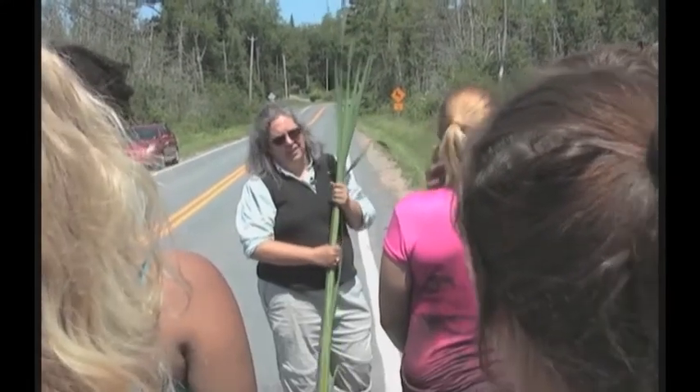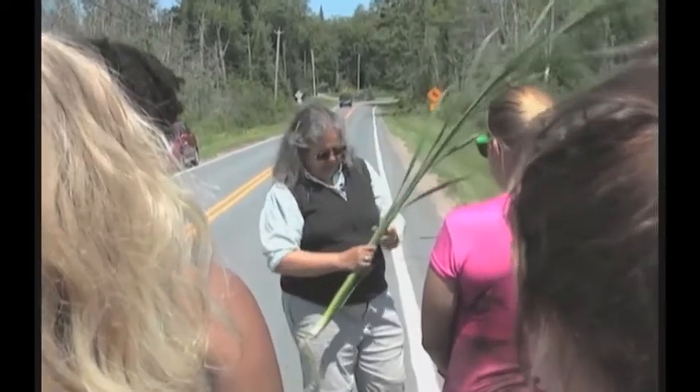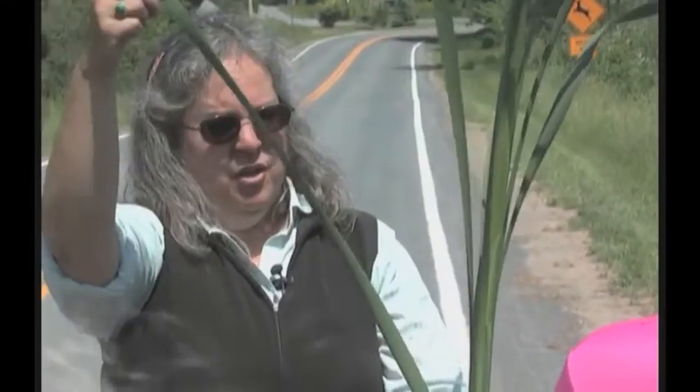Almost everything that we would need, we can get from this plant. One of the reasons we're coming to gather this is because it is a fibrous plant — you know that because of the long stalks, the parallel venation. It's a monocot.